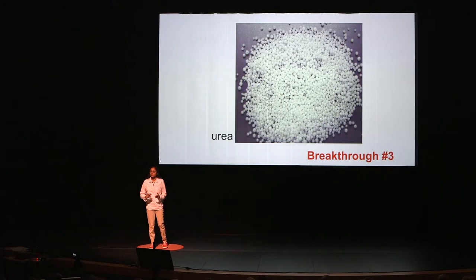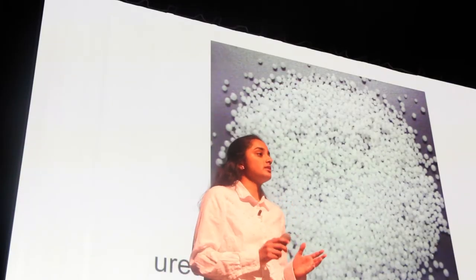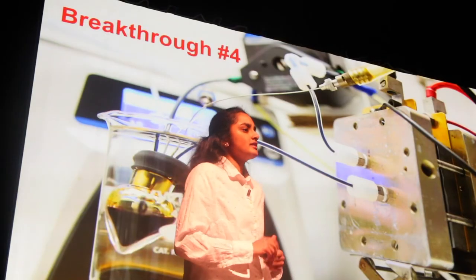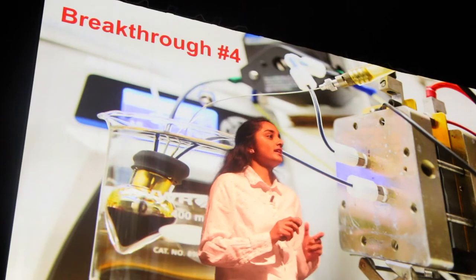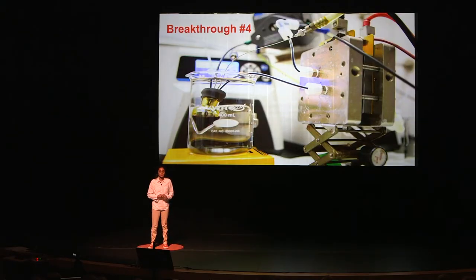This next breakthrough is made from organic molecules. Its electrodes are made from abundant aluminum and graphite, while its electrolyte is made from urea, which is also industrially produced by the ton. Another breakthrough is made from ferrocyanide and an organic molecule such as quinine. It's non-corrosive, non-flammable, and made from high performance materials.